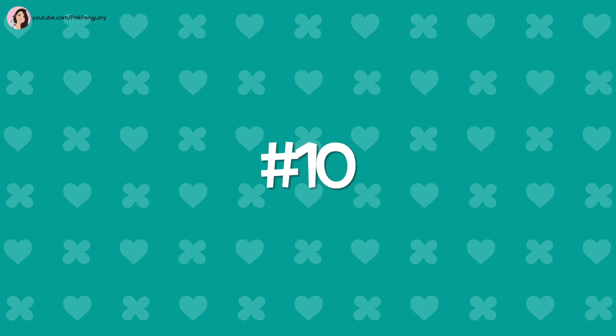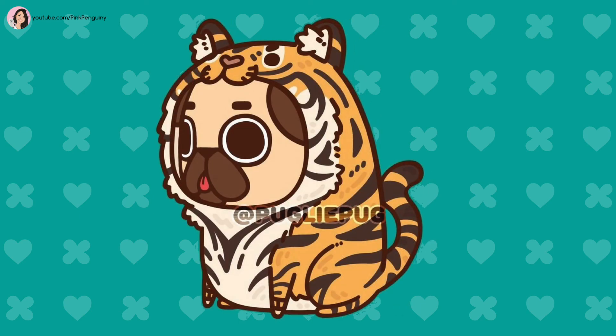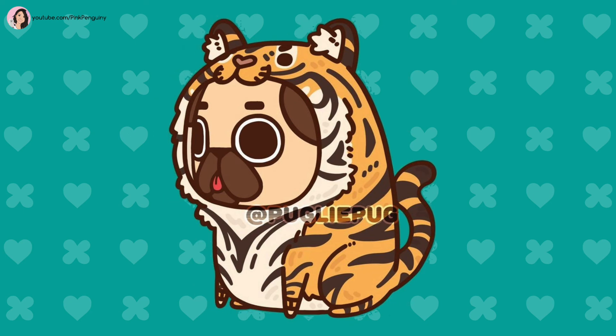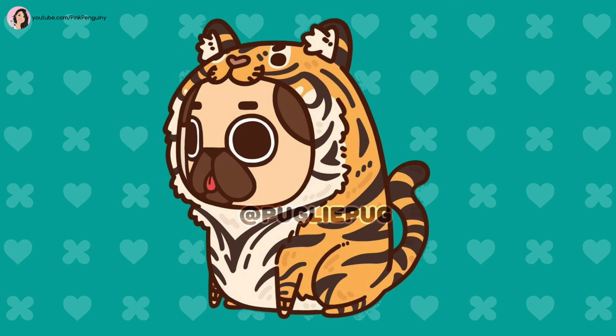Number 10: Tiger. A cute orange, white, and black tiger with a striped tail and body. It has an adorable face, fluffy ears with a tuft of white in the center, and a pink heart for the nose.